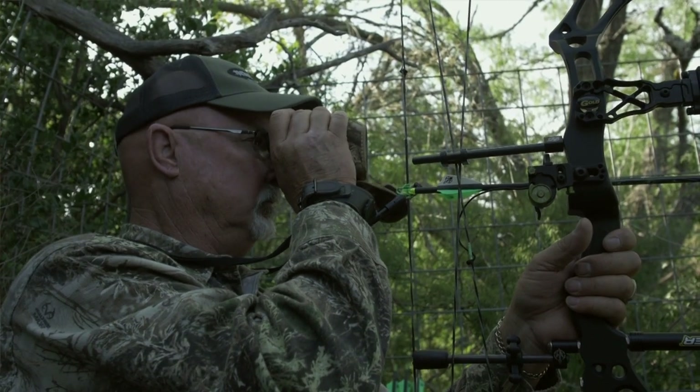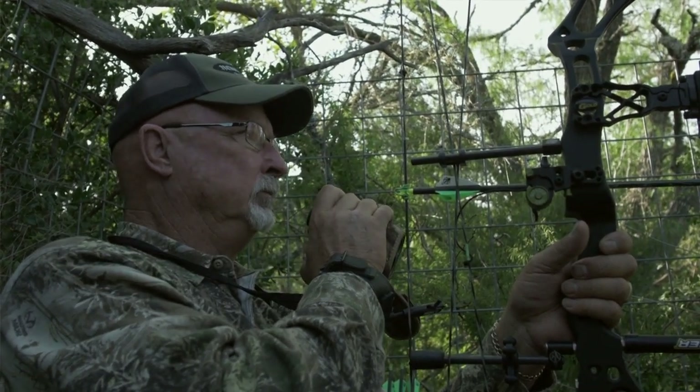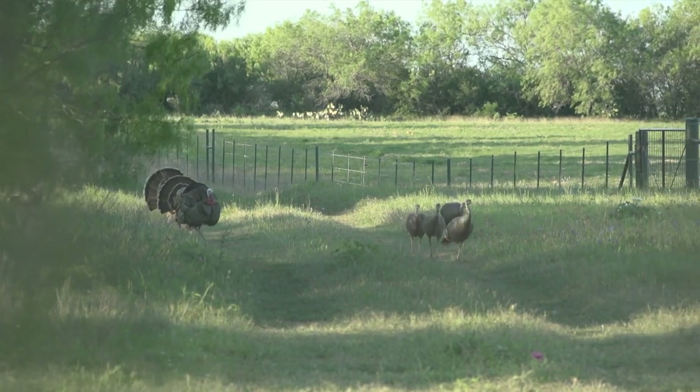While we're waiting, I hear a gobble behind us, and the next thing you know we have this huge gobbler come in and strut in front of us and do all kinds of stuff — and there I am with my bow trying to shoot a hog.